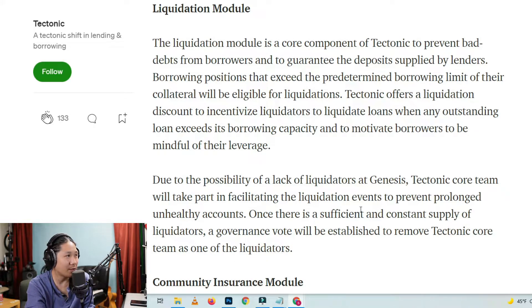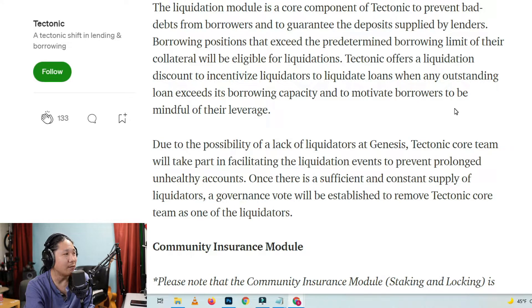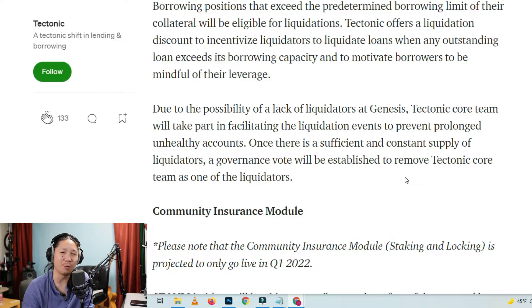Liquidation Model: The liquidation model is a core component of Tectonic to prevent bad debts from borrowers and to guarantee the deposits supplied by lenders. Borrowing positions that exceed the predetermined borrowing limit of their collateral will be eligible for liquidations. Tectonic offers a liquidation discount to incentivize liquidators to liquidate loans when any outstanding loan exceeds its borrowing capacity, and to motivate borrowers to be mindful of their leverage. Due to the possibility of a lack of liquidators at genesis, the Tectonic core team will take part in facilitating liquidation events to prevent prolonged unhealthy accounts. Once there is a sufficient and constant supply of liquidators, a governance vote will be established to remove the Tectonic core team as one of the liquidators. Interesting — and then that's when we pretty much take over as voters.